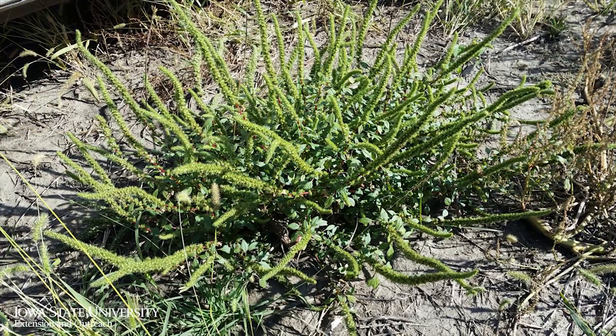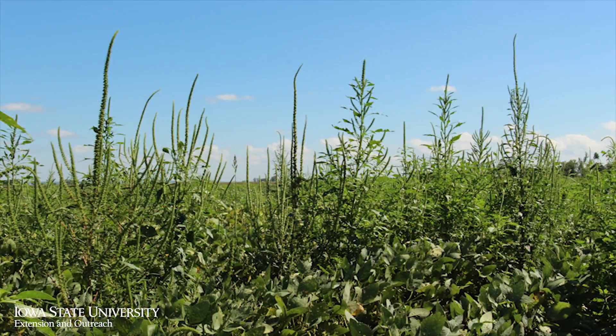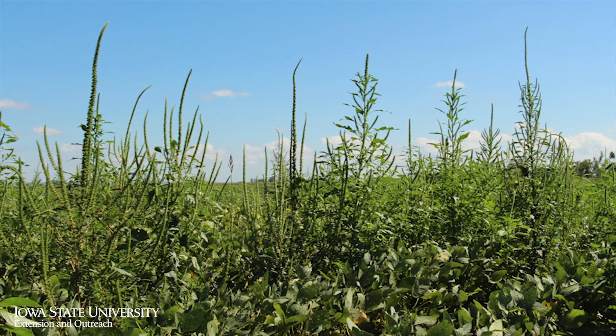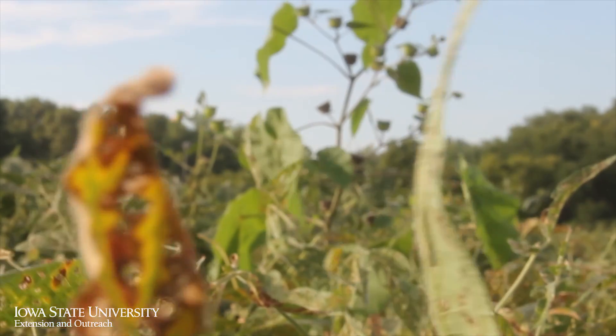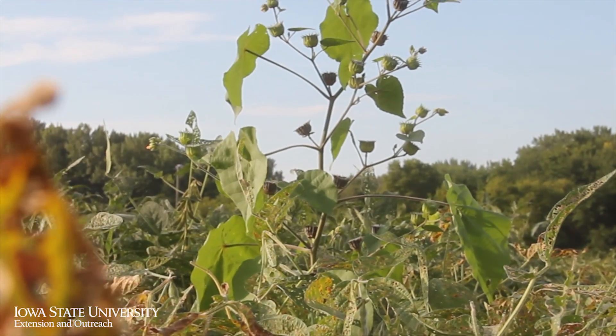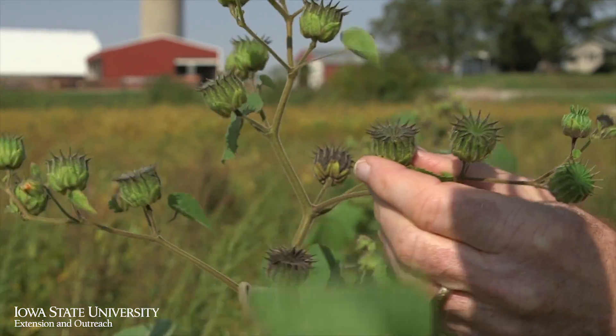Palmer amaranth is a weed of new concern. It's unique in that it is just moving into the state now, and it's a weed farmers really need to keep an eye out for, because it is more competitive than the weeds we are currently dealing with and it's very good at evolving resistance to herbicides.